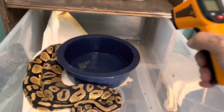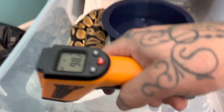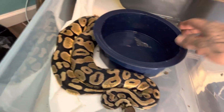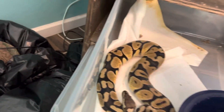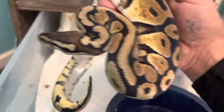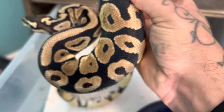Down here we got our sticky shed girl. She looks to be doing good. It's 98 back there and 73 up front. That's still good. She's doing good. Got all the shed off of her. Looks to still have one little piece right there, but other than that she's very bright, very beautiful this morning. Looking really good.